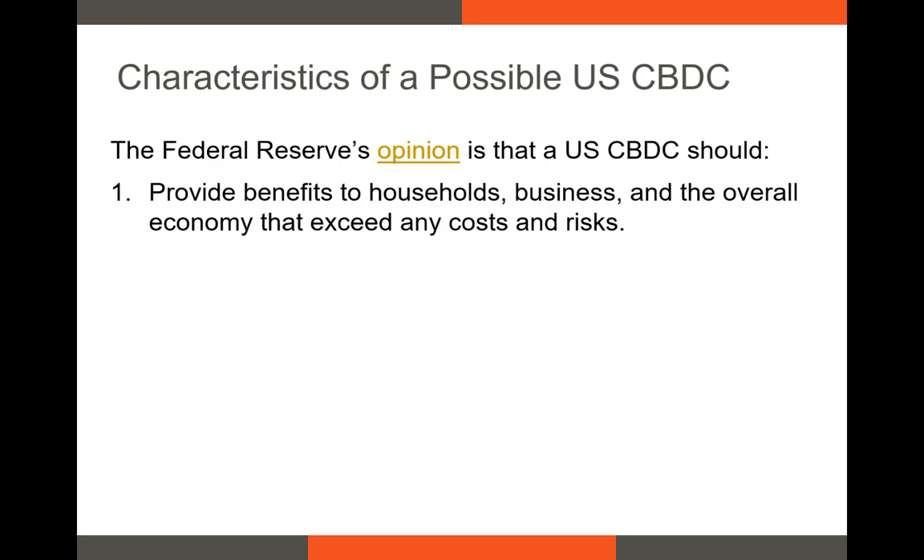The Federal Reserve believes that any potential U.S. CBDC should provide benefits to households, businesses, and the overall economy that exceed any costs and risks. Although developing a CBDC with the ideal characteristics to represent the digital version of the world's most popular currency will take time, the sheer number of benefits mentioned earlier are likely to outweigh the drawbacks.